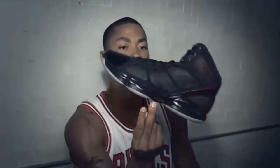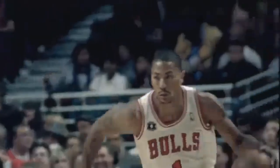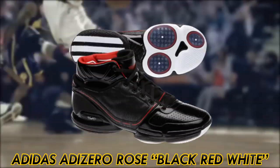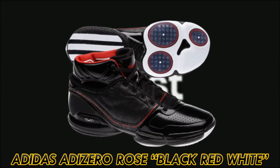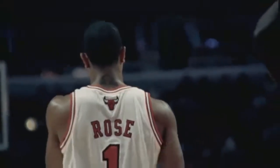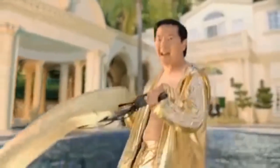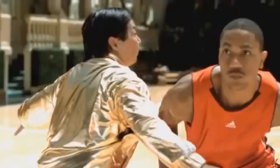Rounding out Adidas is Derrick Rose, who yes, still has a signature shoe that Adidas is contractually obligated to make for him every season — now on the D-Rose 8. His best shoe, the Adizero Rose in black, red, and white, is a simple-looking yet innovative model. It features sprint-skin mono-mesh to make the shoe more breathable and lighter, and Pure Motion to keep the foot balanced and encourage natural movement, weighing in at 12.8 ounces. It dropped in October 2010, and I remember seeing a lot of players wearing this when I played AAU ball.